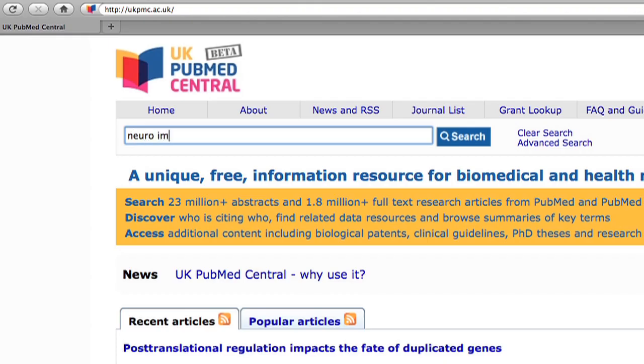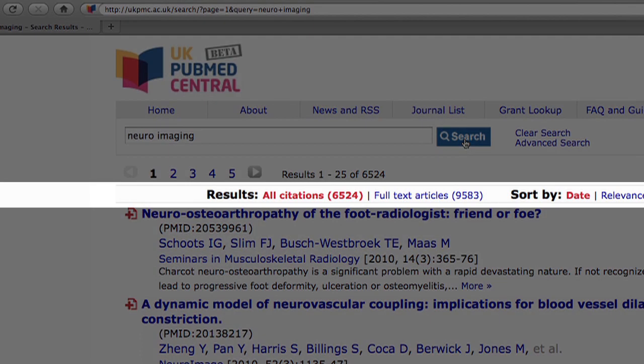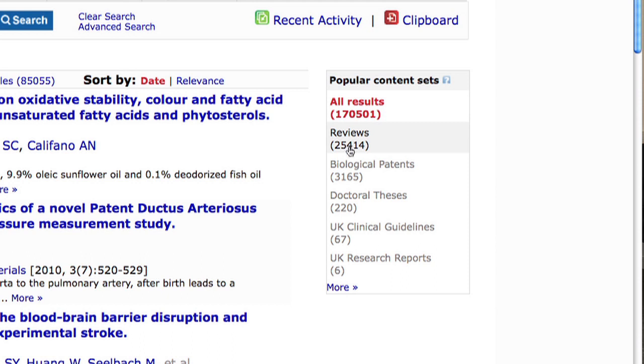But if we go to the standard search first, one of the first things you see straight away is that unlike in PubMed Central, you do not only have the abstracts and the publications of peer-reviewed journals — you also have patents related to your work.